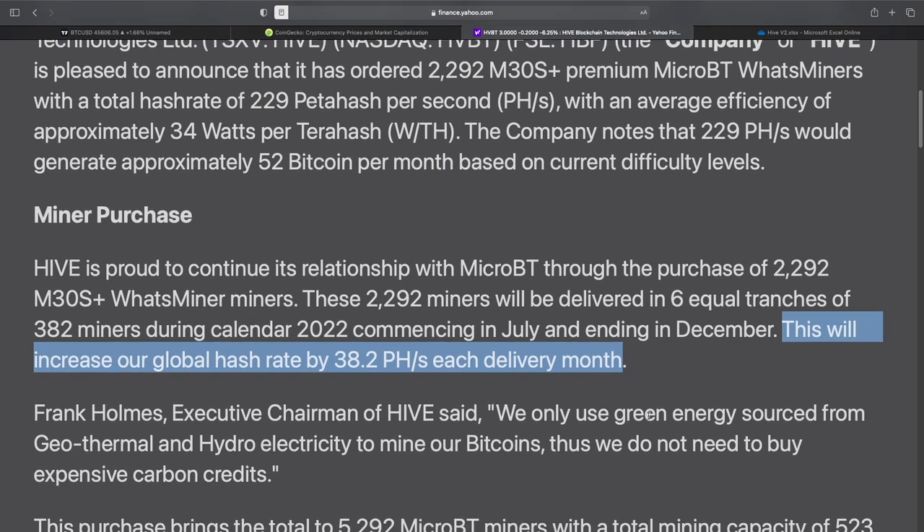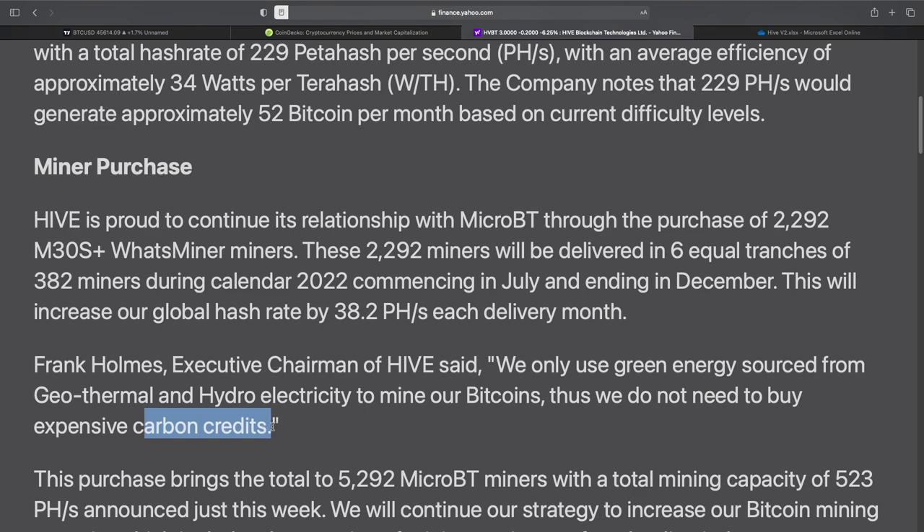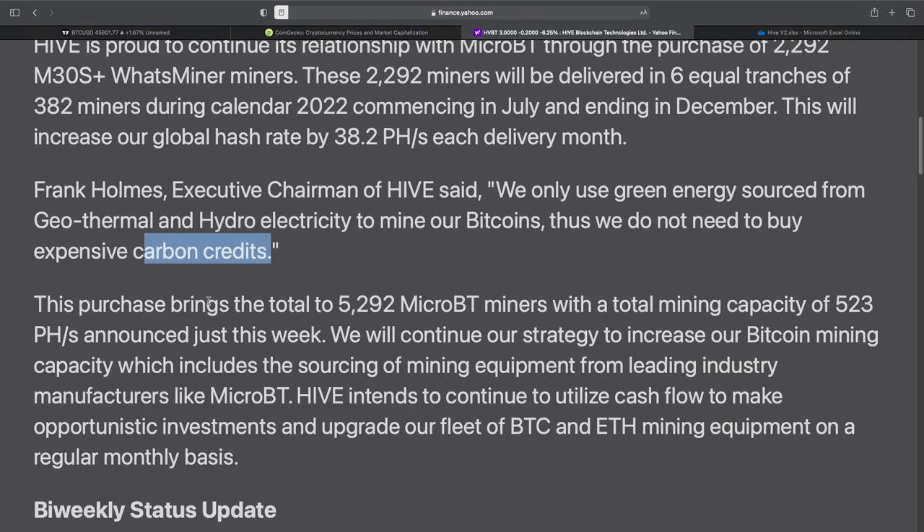Frank Holmes said: we only use green energy sourced from geothermal and hydroelectric to mine our Bitcoins. Thus, we do not need to buy expensive carbon credits, which is good. This purchase brings the total to 5,292 MicroBT miners with a total mining capacity of 523 petahash, announced just this week.